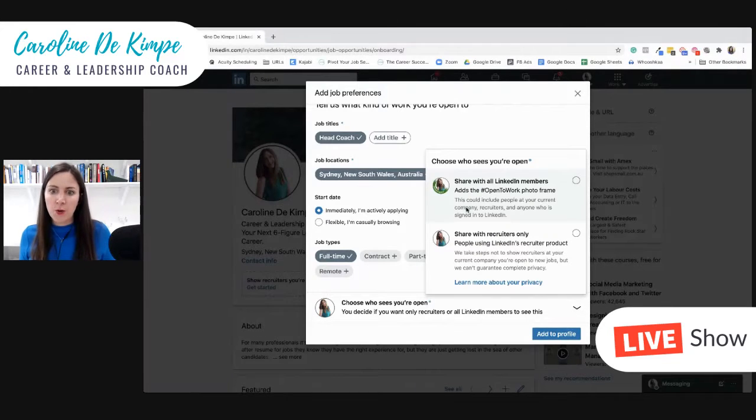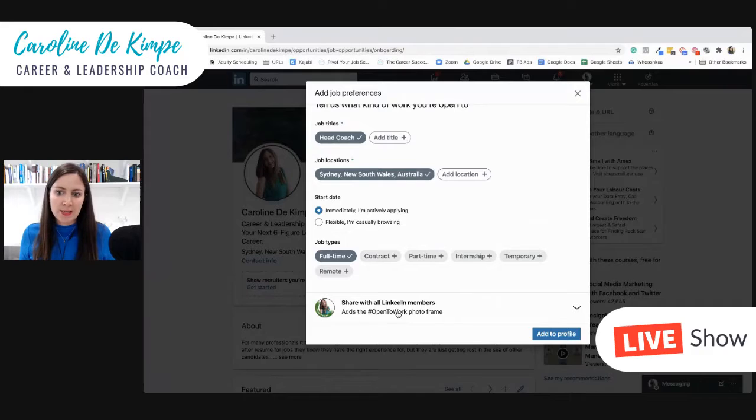Then you have an arrow, and that's where the magic happens: you can choose between sharing with all LinkedIn members or sharing with recruiters only. When you press that, you will see that your profile now has that green banner.